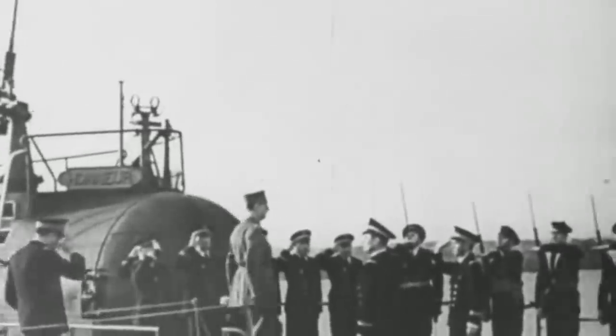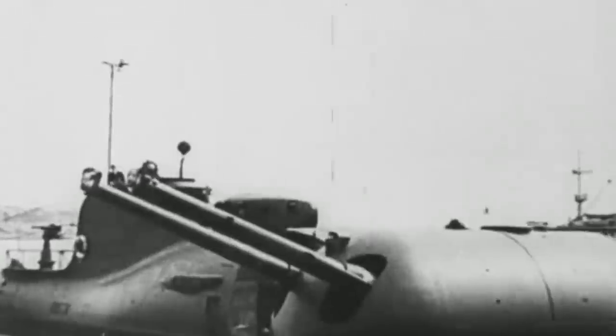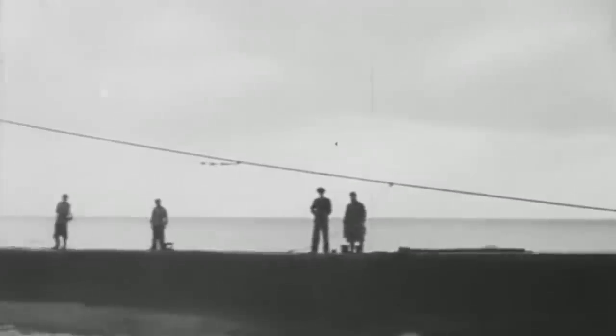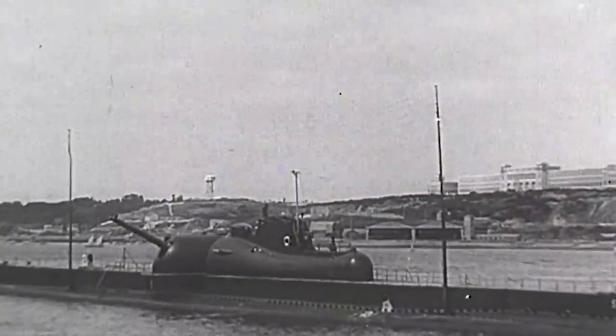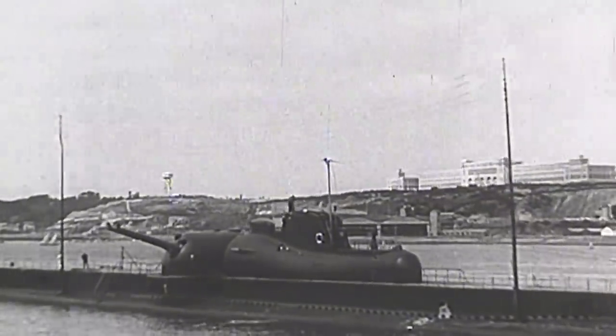After being taken and subsequently returned by the British in 1940 and completing several missions in the Atlantic, the French Surcouf submarine and its seasoned crew were sent to Bermuda in January of 1942. However, the Allied forces soon lost contact with her. The Surcouf was the largest submarine the Allied forces had at their disposal against the Axis, and she wasn't just a regular one, but an experimental cruiser model.